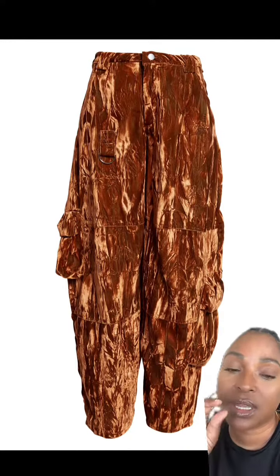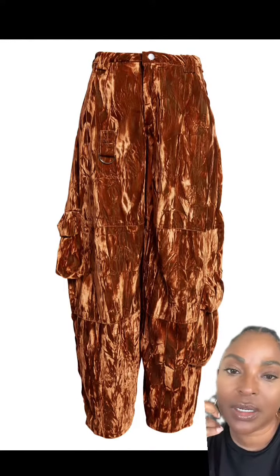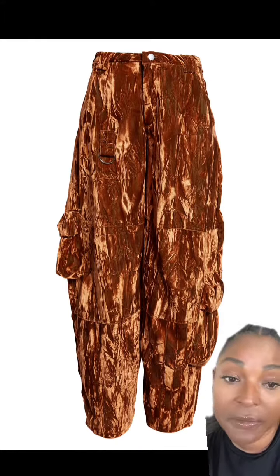These might be my favorite ones. This color is called Bark. They're not for the average girly, trust me — but they are epic though.